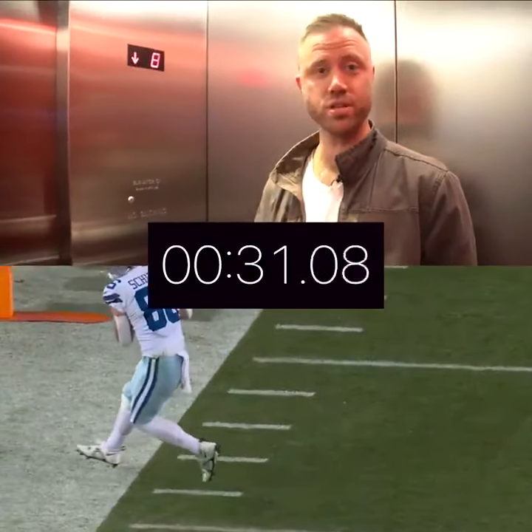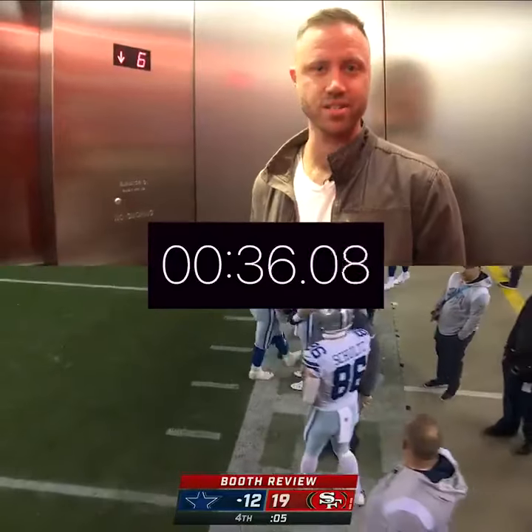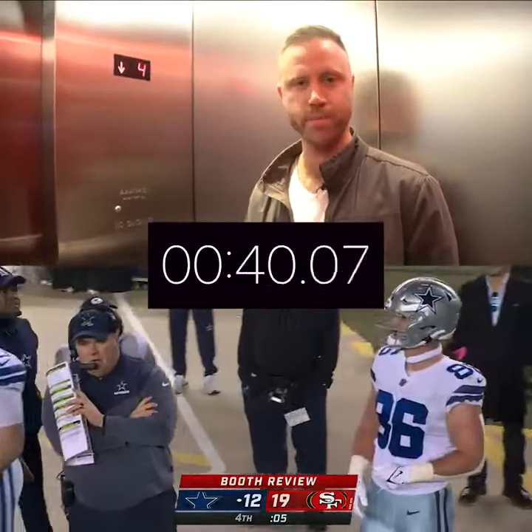My estimate was we could do this under 90 seconds. So far I think we're on time. This is an express elevator, it's not going to stop. We're going express from 8 to 1, not stopping for any fans.